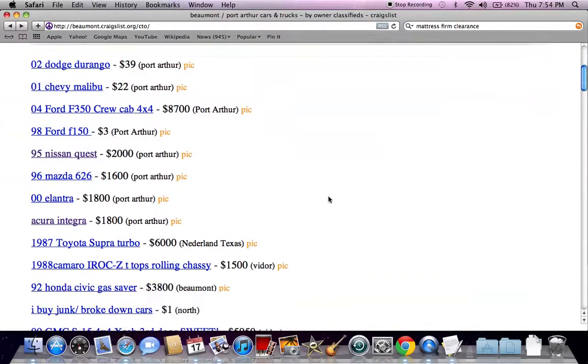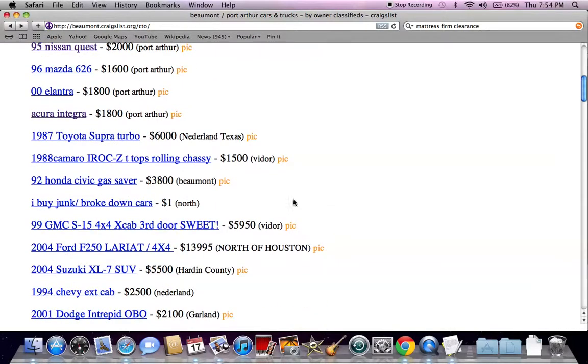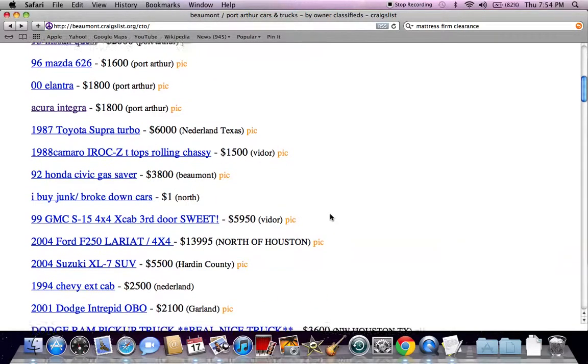If a price is below $1,000, make certain that the vehicle still runs. There will likely be several cars on here that are just being sold as junk cars or just for parts, so recognize that that's the case.